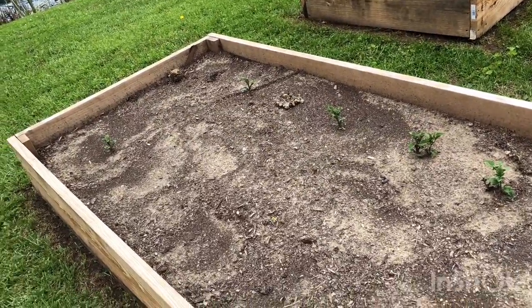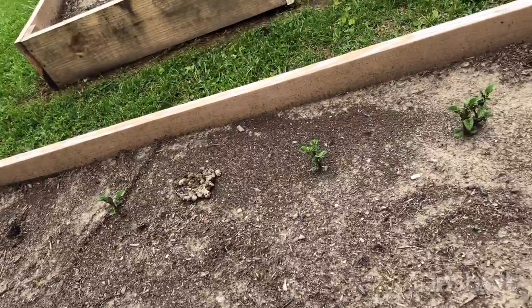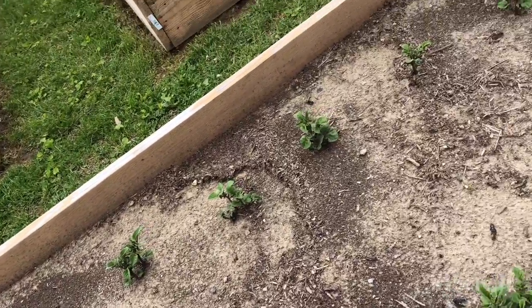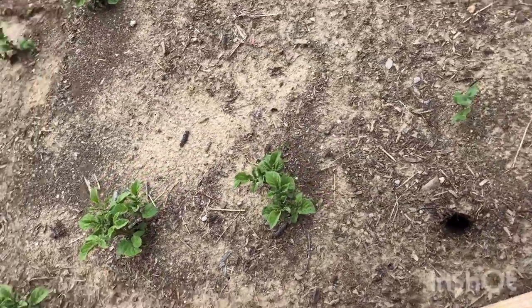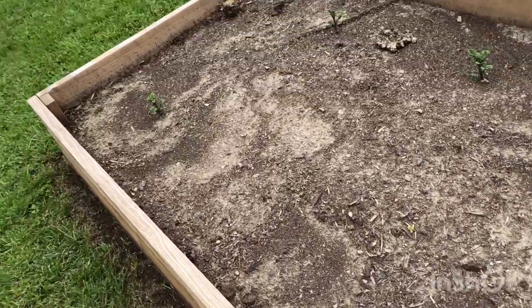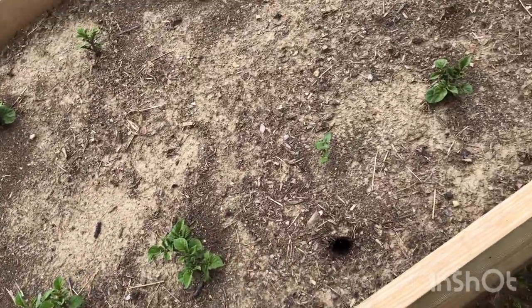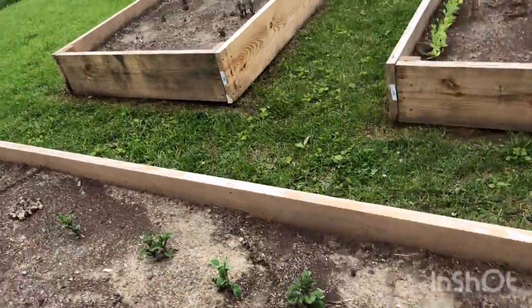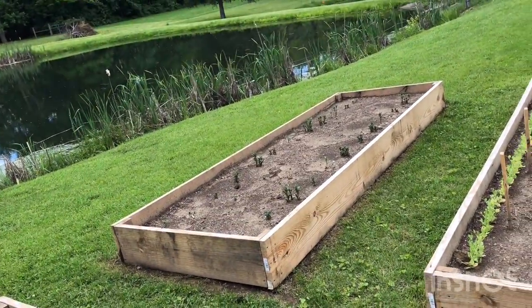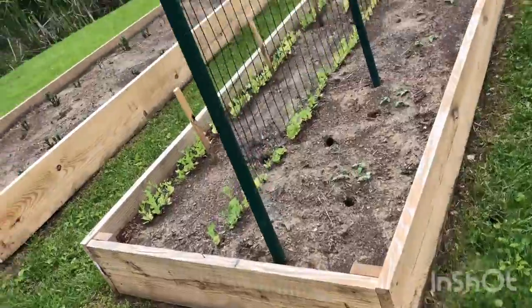We are still getting good growth on a lot of these potato plants. We've got some bare spots where we don't have any potatoes coming up yet, so I don't know — hopefully they'll go ahead and make. Potatoes growing here in that bed right over there.